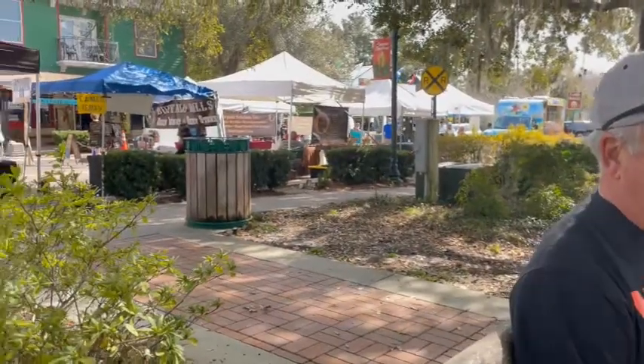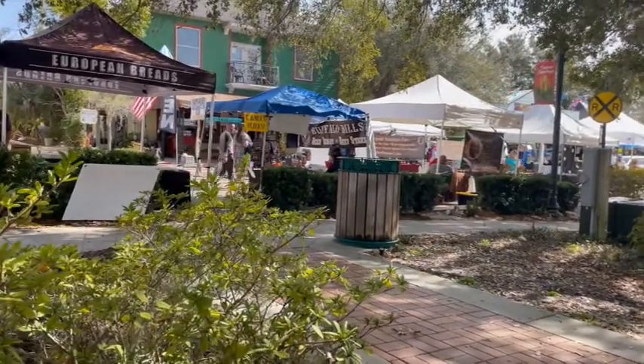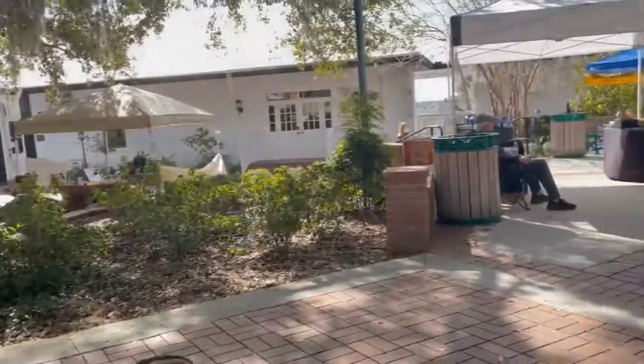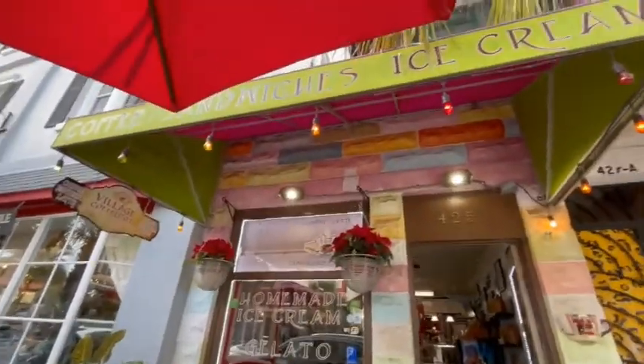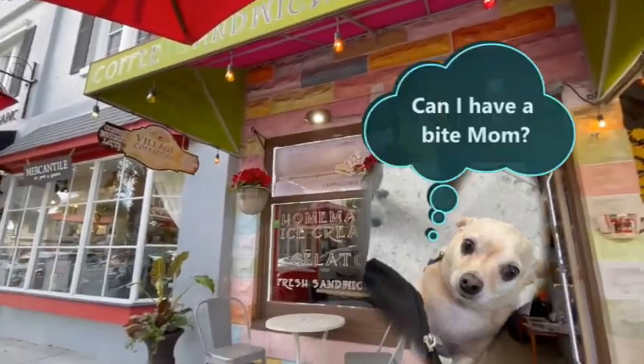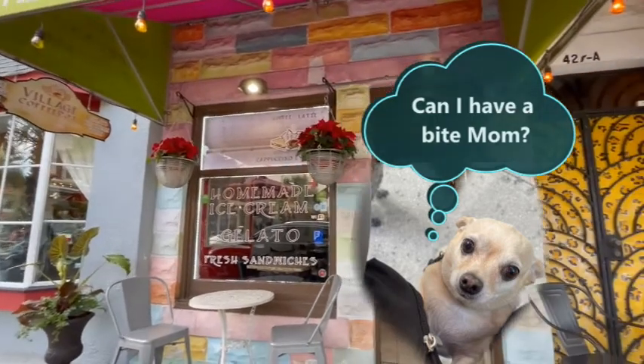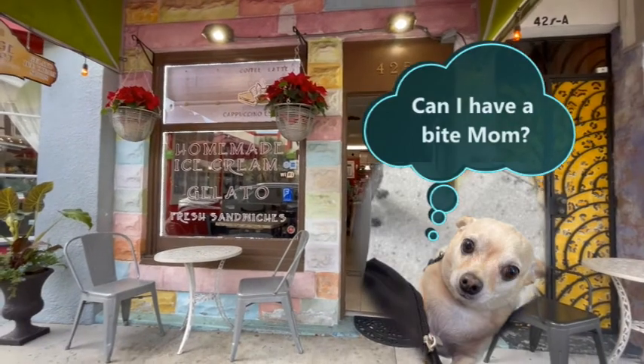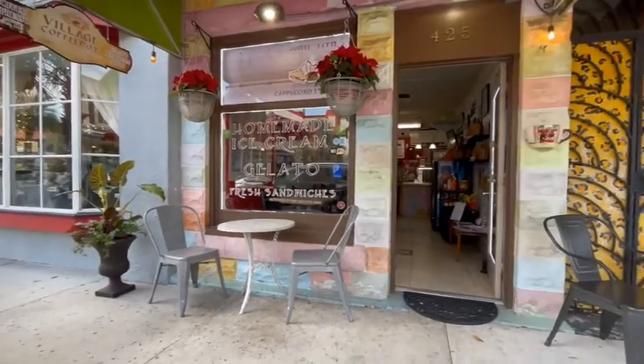It's really outdoors and a really nice place to come and visit if you're over here. This market happens every Sunday. We also stopped by the Village Coffee Pot and got an ice cream, so if you're ever wanting a sweet treat you can stop by here while you're in Mount Dora too.